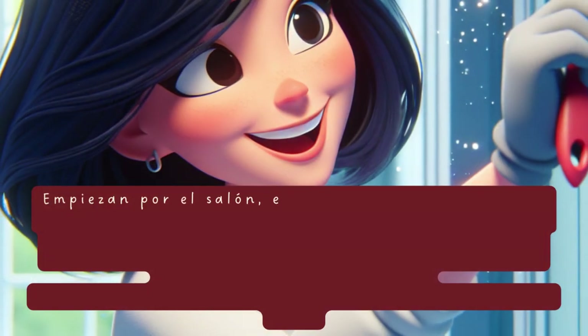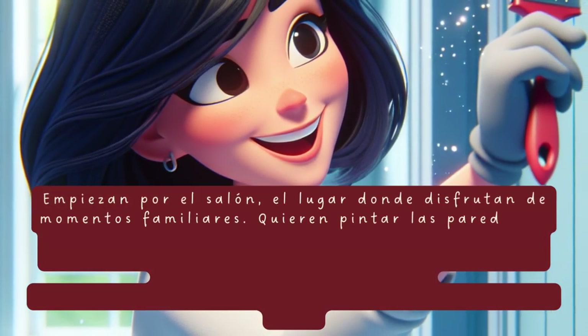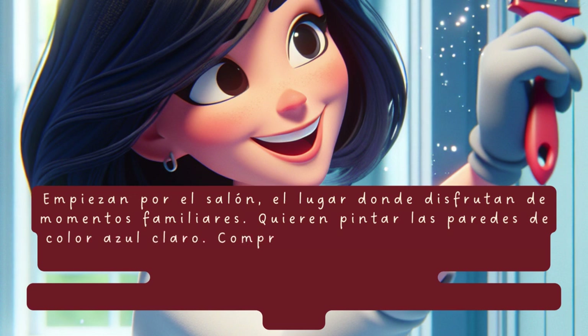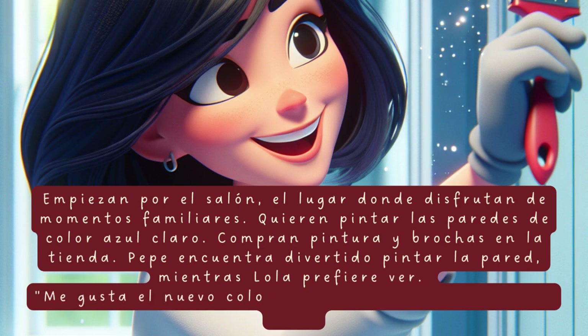Empiezan por el salón, el lugar donde disfrutan de momentos familiares. Quieren pintar las paredes de color azul claro. Compran pintura y brochas en la tienda. Pepe encuentra divertido pintar la pared, mientras Lola prefiere ver. Me gusta el nuevo color del salón, dice Lola en voz baja.